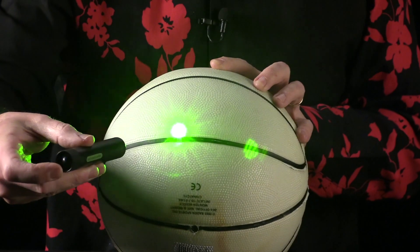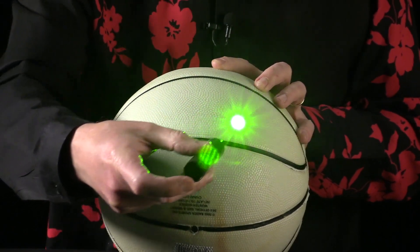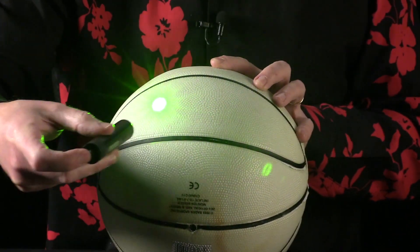I can even take this laser pointer, which is breathtakingly bright — this is actually scary bright — and I shine it on the basketball, and what happens is nothing. There's a lot of energy coming out of here, but the individual photons at their 2.5 electron volts do not have enough energy to make anything happen.